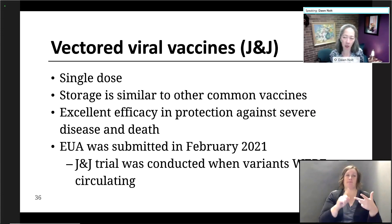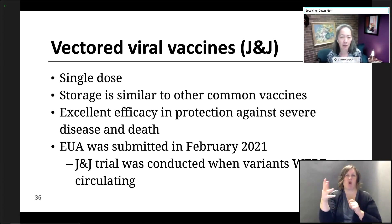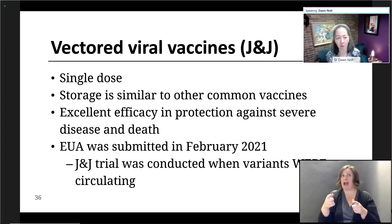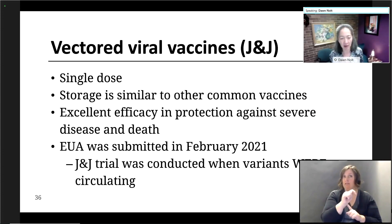In contrast, the J&J vaccine is a viral vector vaccine. It's nice that it's single-dose. Storage is similar to what we would use for other common vaccines that we are already giving in childhood. The trials have shown excellent efficacy and protection against severe disease and death. The FDA reviewed this in late February 2021, and it's notable that the J&J trial was conducted when variants were circulating, and that's why there may be a difference in the efficacy numbers.